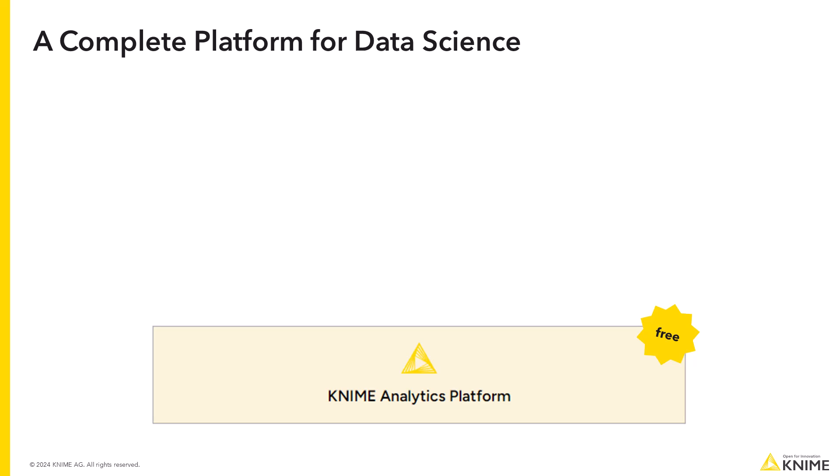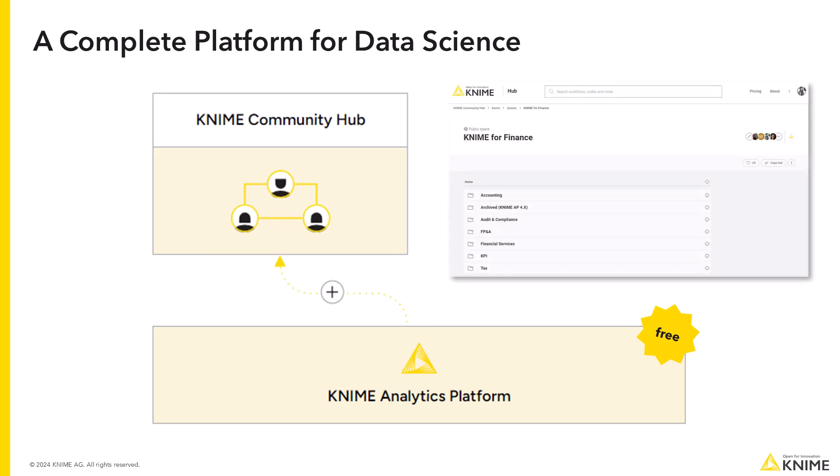The best part is that KNIME Analytics Platform is completely free. You can use it together with your spreadsheets to automate some of your work or replace them entirely. Also, blueprints to jumpstart your work are already available on KNIME Community Hub.